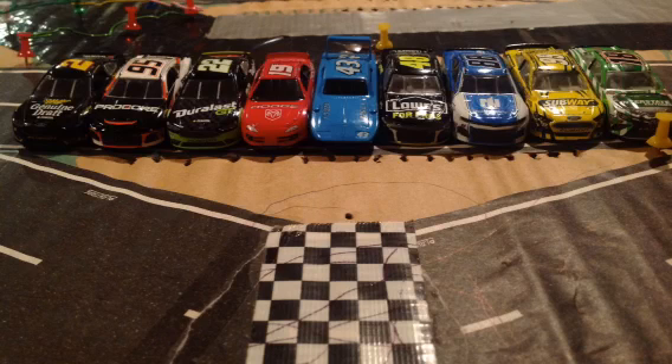Now here are the point standings after that race, ladies and gentlemen. Remember, the top 4 drivers in points will move on to the final race — race 7 — and battle for the championship. Thank you all for watching. We'll see you all next time for the LEGO Short Duel.